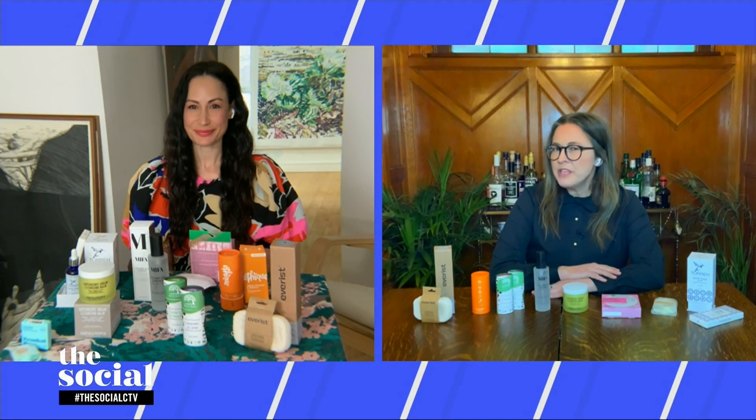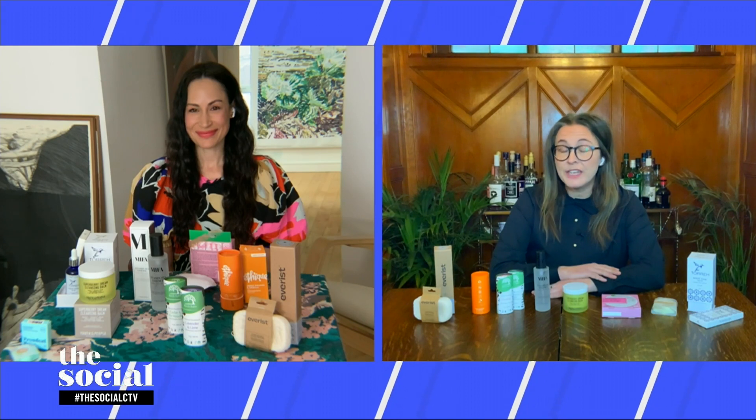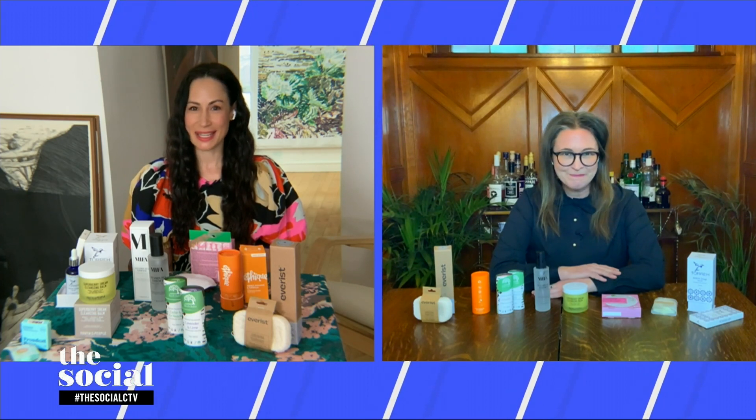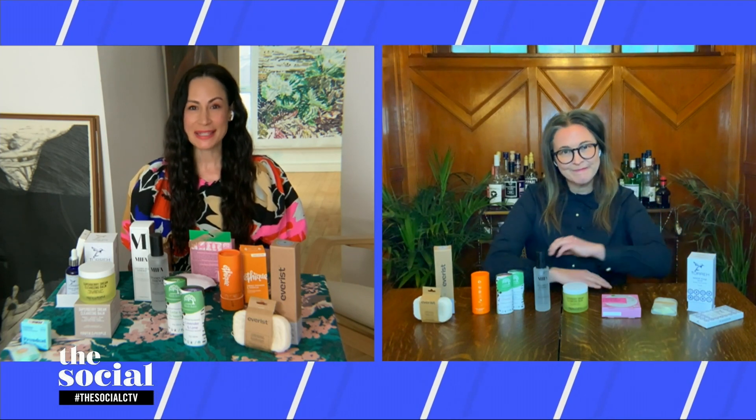Welcome back, everybody. A new year is a great time to create new habits, including ones that make less of an impact on the planet. Our next guest wants to start with our beauty routines. She's going to take us through some of her favorite clean, low-waste products that will help us do just that. So we're going to say hi to our green beauty expert, Michelle Bilodeau.